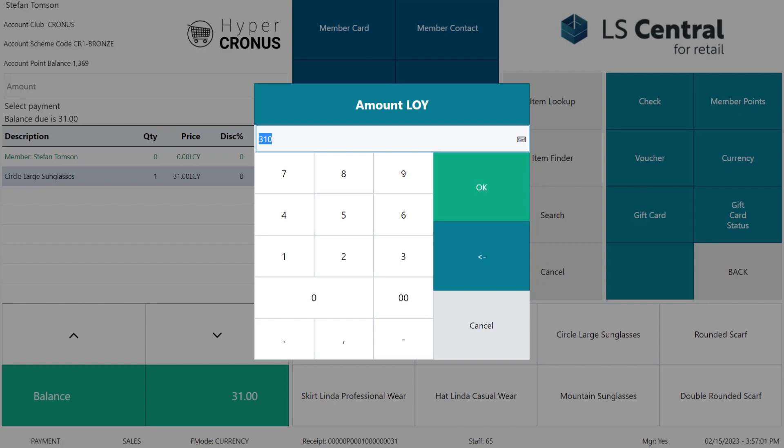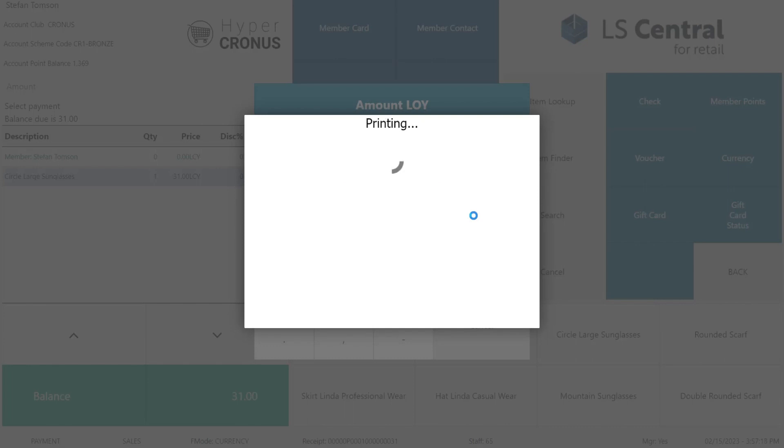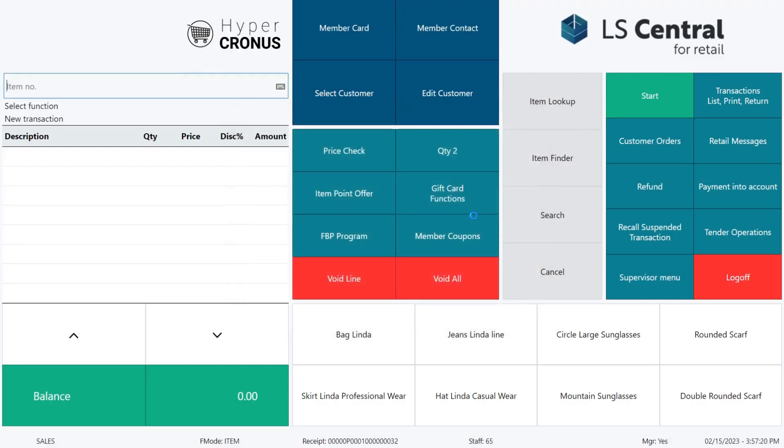This is only possible to do when Stefan has enough points to pay with. Note that the rule of using points as a payment is not the same as the rule when Stefan is earning points. We continue the sale and finish it. This is how easy it is to use points as a payment.